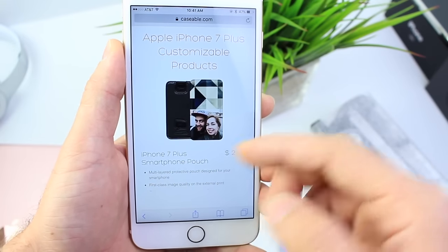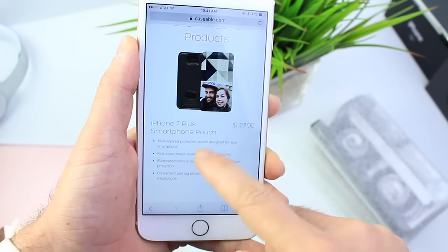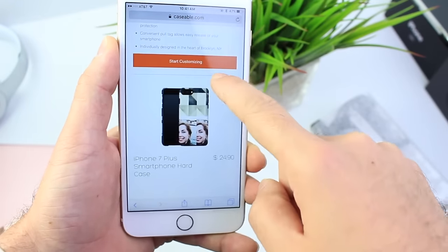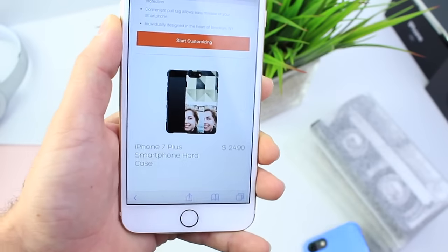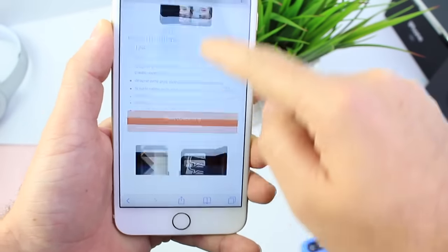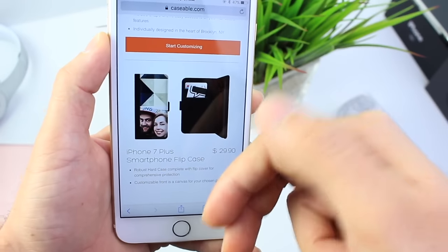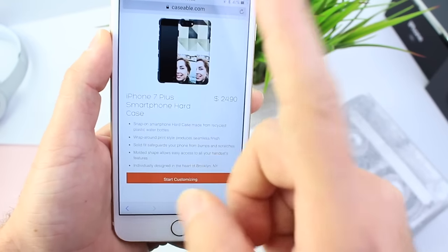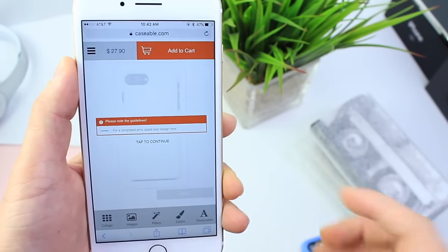The first option is a pouch, which is sort of a sleeve — very comfortable to carry around and you can customize it. You also have the hard cases. And the third option is the foldable or flip cases, where you can put your credit cards, your phone, and IDs in there. Let me go ahead and show you how this works and why I like customizing with this website.